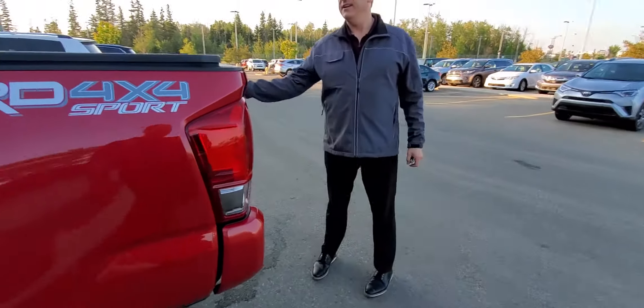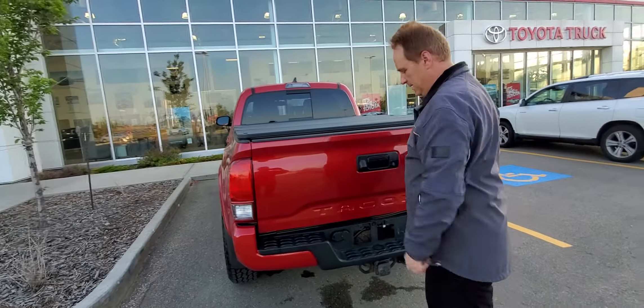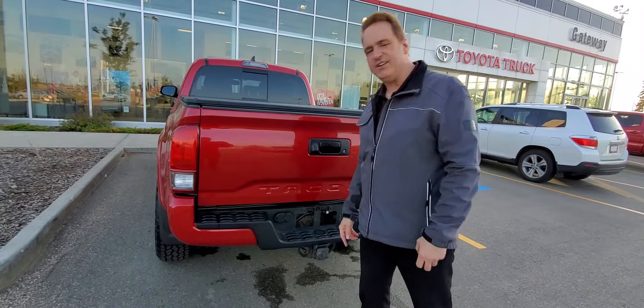Come around the back. You've got the Easy Drop Tailgate, the composite box. You've got the 4 and 7 pin in your tow package.